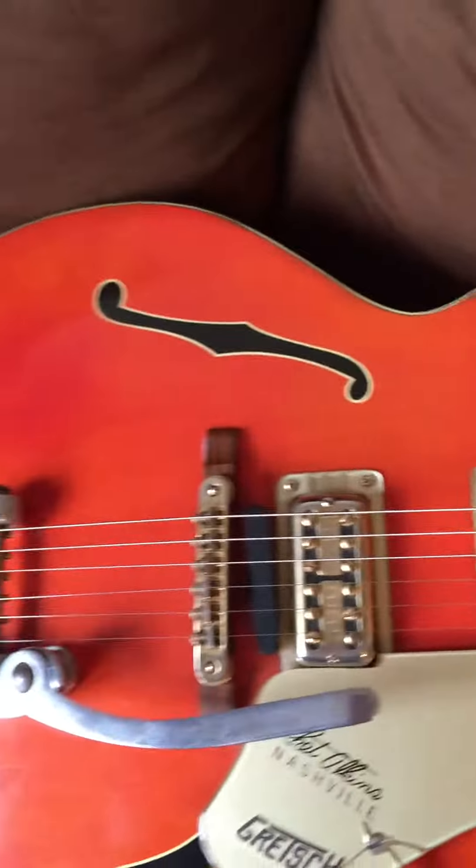Rarely do you find one with the binding in this good shape. As you see, the gears have been upgraded, but overall it's a great guitar — no breaks, no issues, no need of neck reset or anything like that. So thanks for looking.